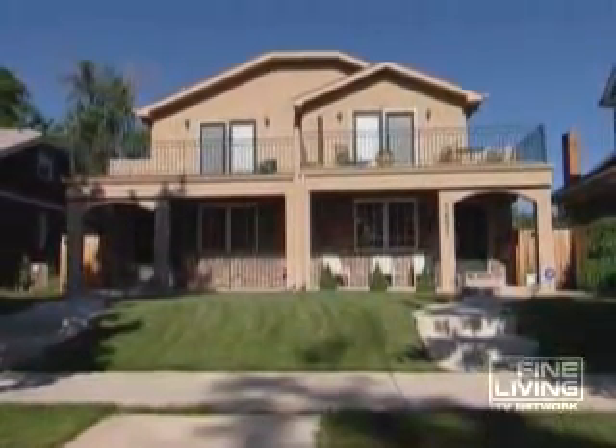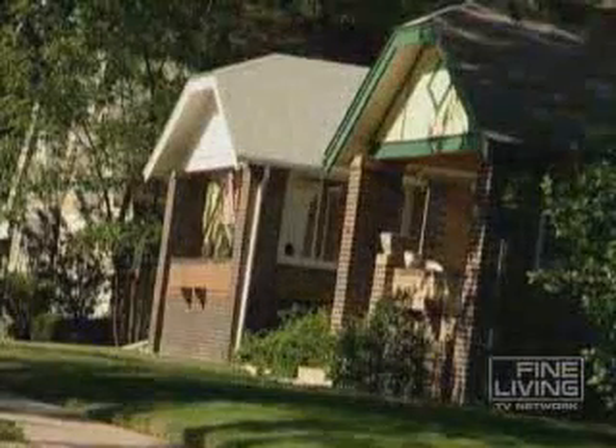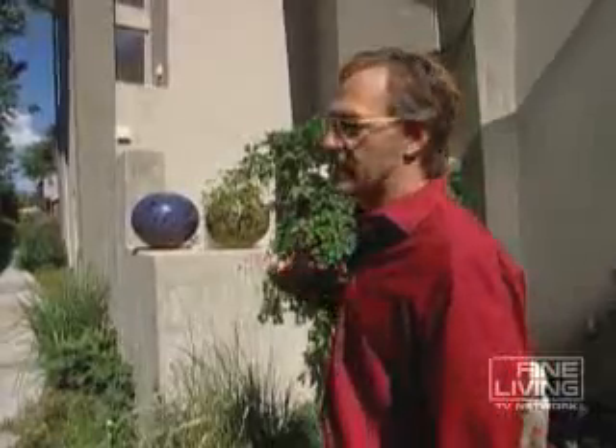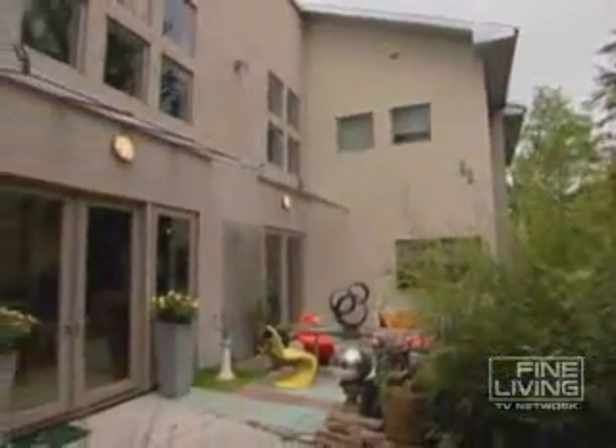"Most duplexes in the neighborhood are side to side, so you have one side that gets all the southern exposure and one that gets all the north. When we designed these, we actually put one entirely on the front and the other entirely on the back, which allows for wider living spaces and better light."